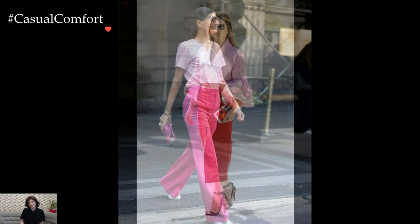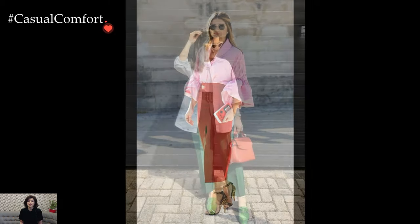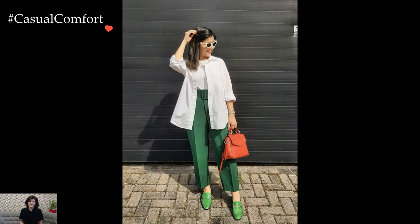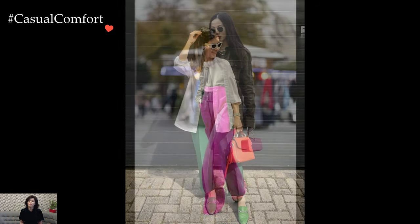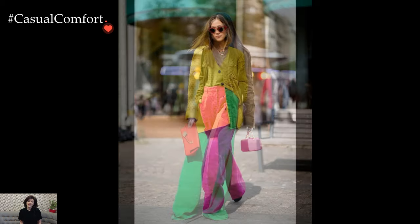To balance the boldness of your trousers, pair them with a complementary top in a neutral color. Crisp white, soft beige, or classic black provide a clean canvas that allows the trousers to shine. A simple t-shirt, blouse, or knit sweater in a neutral tone creates a harmonious contrast, ensuring that your outfit remains stylish and cohesive.